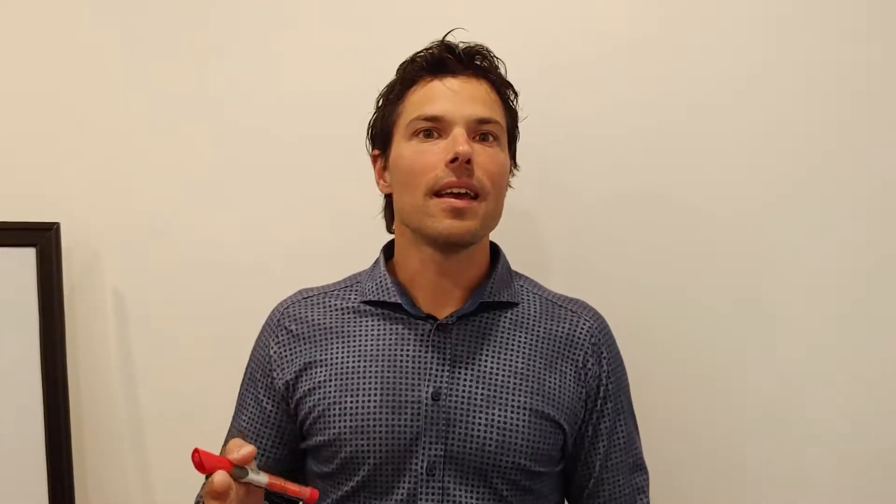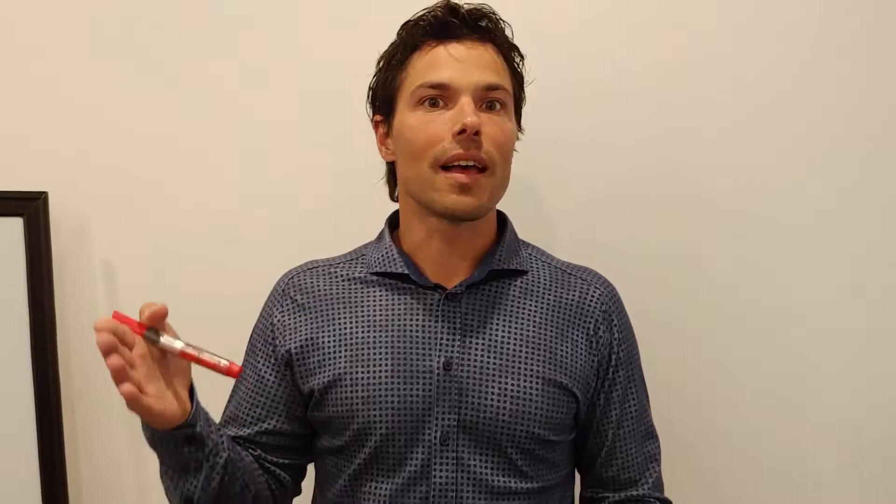Hey guys, Dr. Steve here. Welcome to The Connected Life. We're going to talk today about a case study of a gentleman that came in with chronic pain, anxiety, and depression, and how he's making progress. I'm going to show you exactly what's going on in his body system so that you can see what progress actually looks like in that area. So just stay tuned.